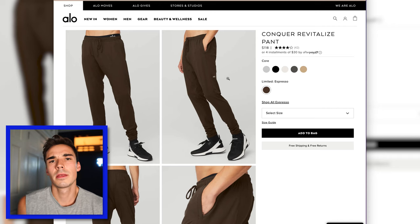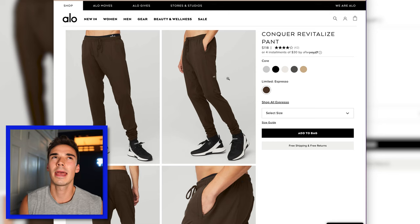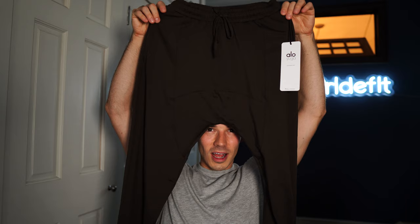The Conqueror Revitalize pants were interesting. They're made out of a really, really soft material that I love, but it kind of reminds me of a pajama pant — it's super lightweight. And somehow with the design of these pants, they made one crucial error: it has a drop crotch. Why is the crotch so low?